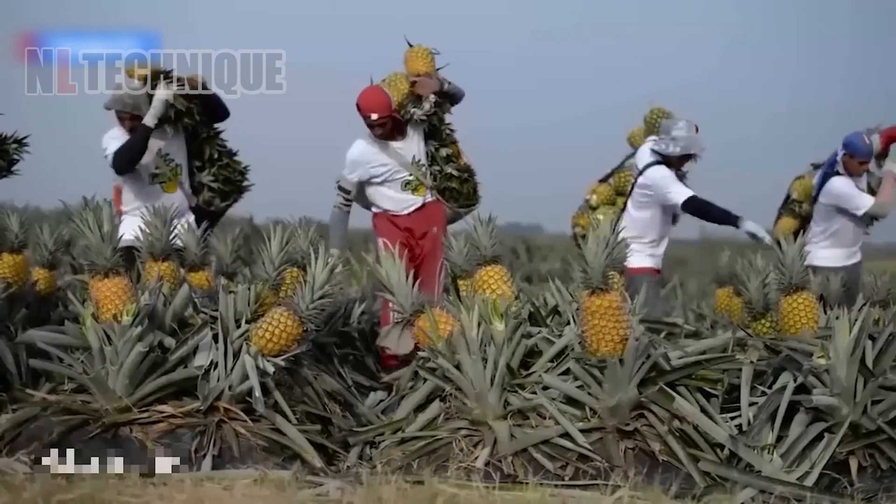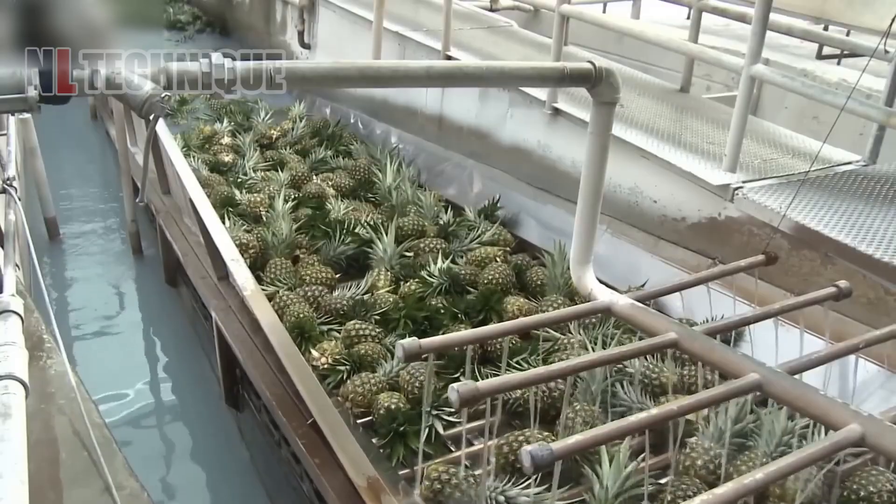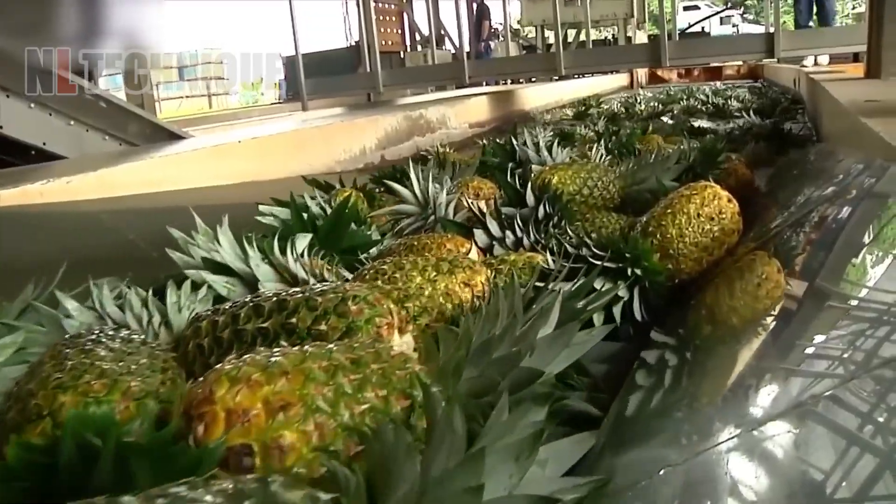Seeing these workers carrying pineapples on their back, I wonder if they have iron bodies that don't feel the fruit's spines. Wish I had this superpower!